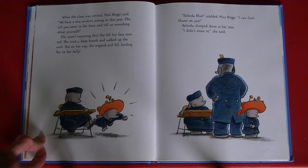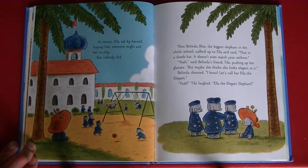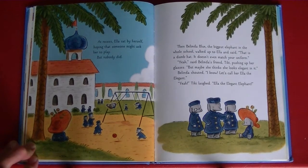Belinda slumped down in her seat. "I meant to," she said. At recess, Ella sat by herself, hoping that someone might ask her to play. But nobody did. Then Belinda Blue, the biggest elephant in the whole school, walked up to Ella and said, "That's a dumb hat. It doesn't even match your uniform." "Yeah," said Belinda's friend Tiki, pushing up her glasses. "But maybe she thinks she looks elegant in it." Belinda shouted, "I know — let's call her Ella the Elegant!" "Yeah," Tiki laughed. "Ella the Elegant Elephant."